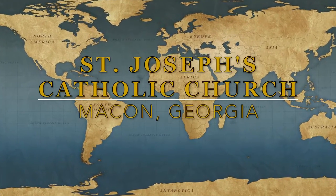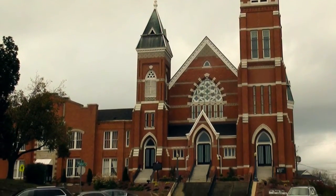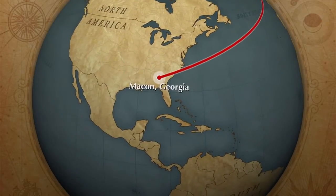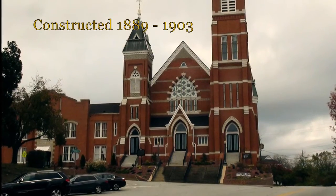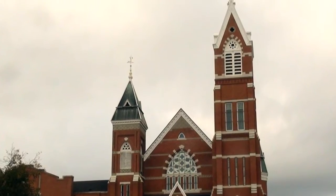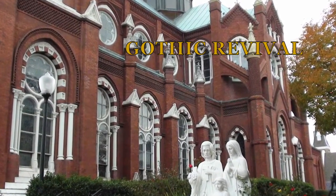St. Joseph's Catholic Church. The migration of Irish families in the 1830s led to the growth of Catholicism in Macon, Georgia. St. Joseph's Catholic Church was constructed in 1889 through 1903 of a Gothic Revival style.